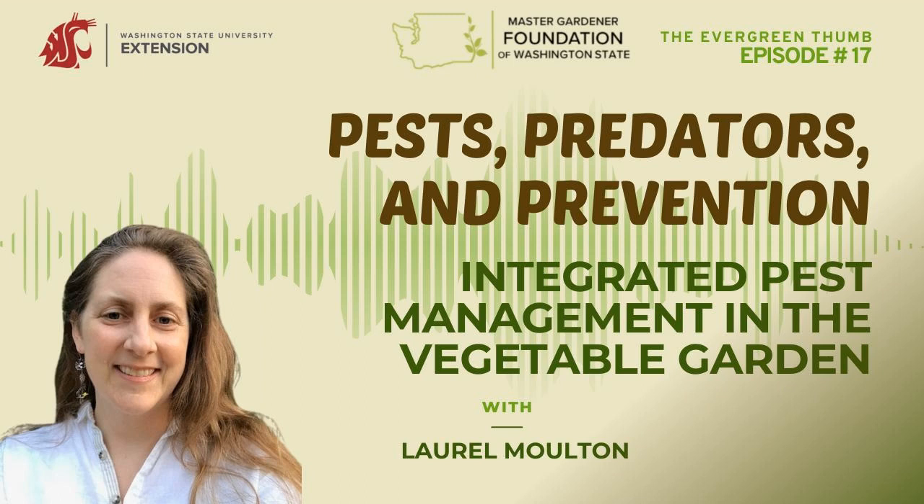Are you ready to grow? Let's dig into today's episode. Welcome to the Evergreen Thumb, episode 17. My guest today is Laurel Moulton, and she's here to talk to us about integrated pest management in the vegetable garden.